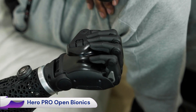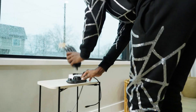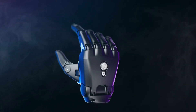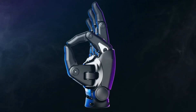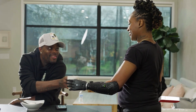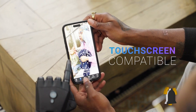The Hero PRO is Open Bionics' latest advancement in bionic prosthetics, unveiled in April 2025. Building upon the success of the original Hero Arm, the Hero PRO introduces significant enhancements in functionality, durability, and user experience, catering to the dynamic needs of below-elbow amputees.